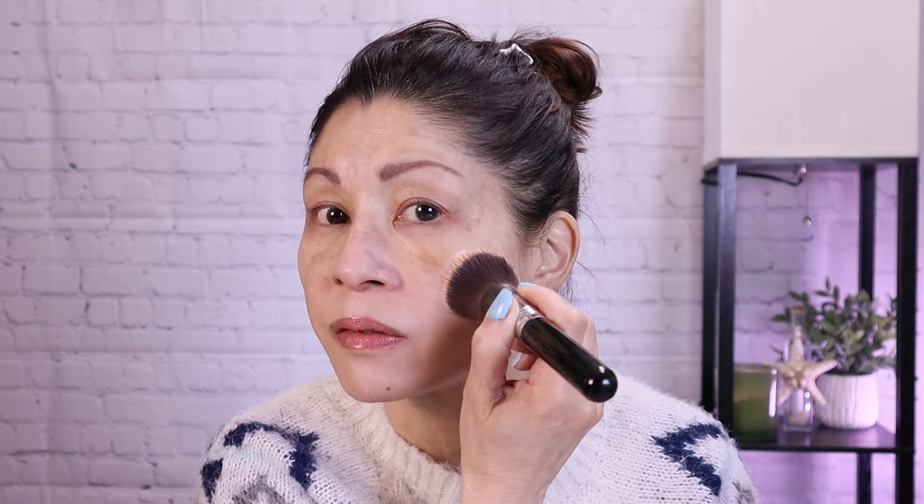It is definitely light coverage, so I'm going to try applying it with a kabuki brush — this is my Sigma F40. Of course you're going to get a little streakiness, but I think this is a better method of application. Once you apply it, just stipple it in. You definitely get more coverage with a brush. Look how glowy it is — they were not kidding about a radiant satin finish. It's so pretty during winter when you want your skin to glow.